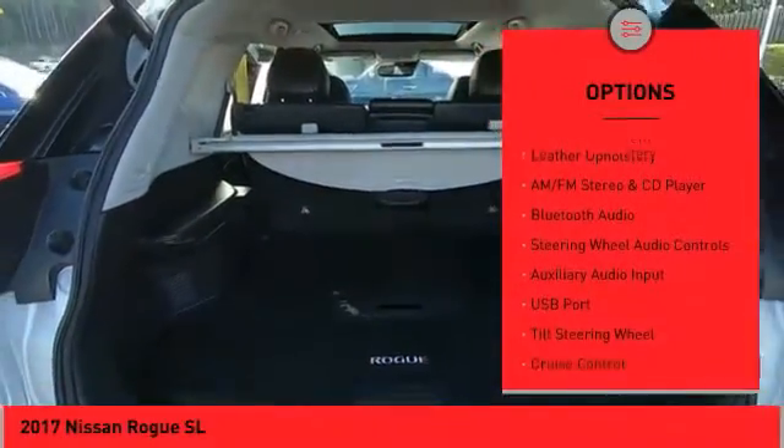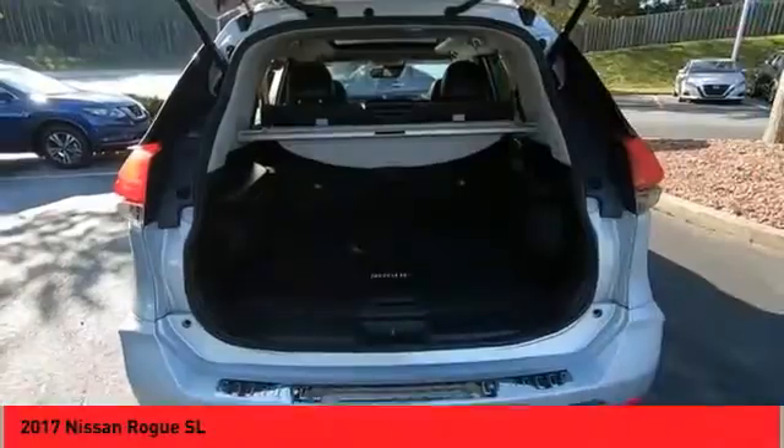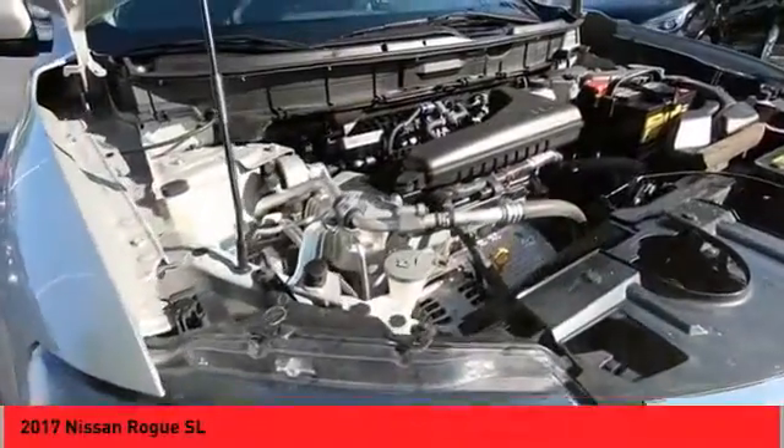Daytime running lights, fog lights, luggage rack, navigation system, leather upholstery.